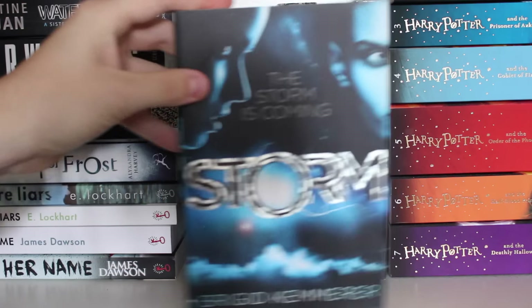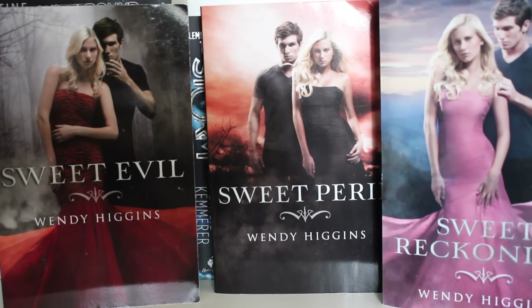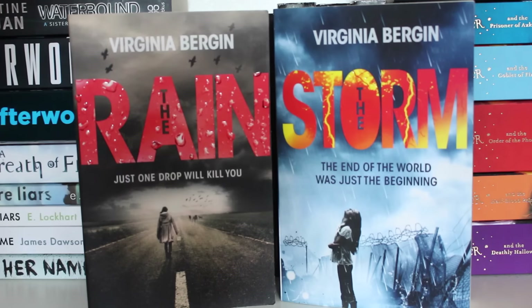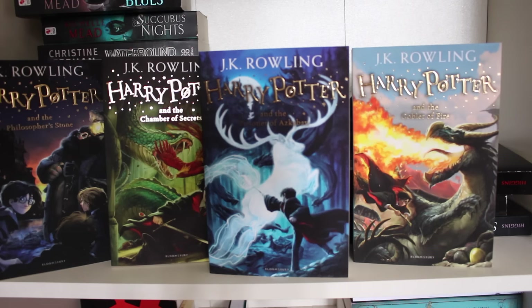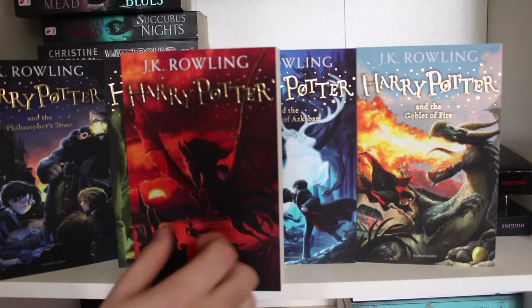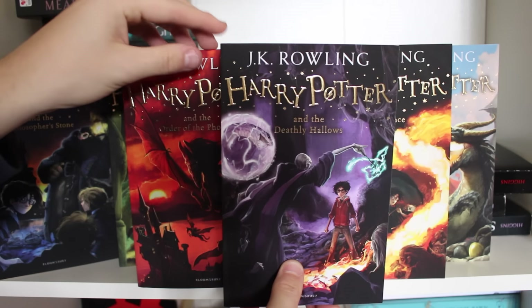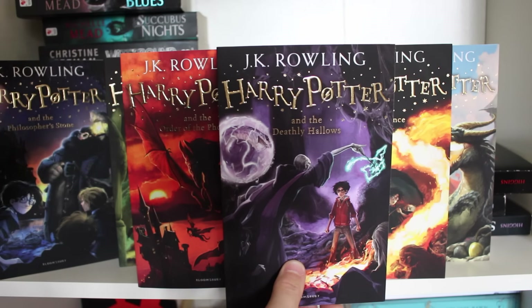Storm by Brigid Kemmerer. The Host by Stephenie Meyer. Sweet Evil trilogy by Wendy Higgins: Sweet Evil, Sweet Peril and Sweet Reckoning. The Rain and The Storm by Virginia Bergen. And last but not least, the Harry Potter series — Harry Potter and the Philosopher's Stone, Chamber of Secrets, Prisoner of Azkaban, Goblet of Fire, Order of the Phoenix, Half-Blood Prince and Deathly Hallows — the UK new editions.